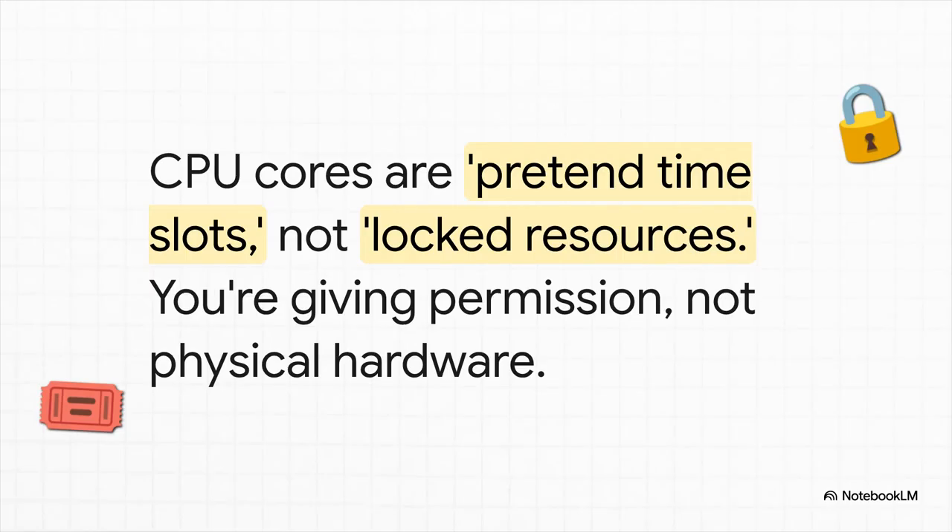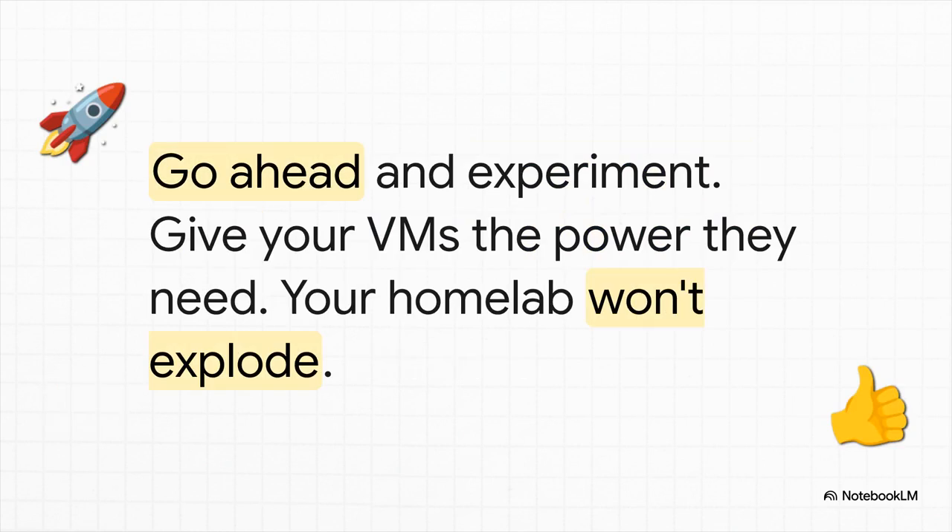If you remember just one single thing from all this, let it be this: CPU cores are not locked resources — they are pretend time slots. You are just giving a VM permission to request processing time. You are not handing over a physical piece of your computer. So go on, experiment. Give your Home Assistant VM those extra cores. Give Plex a little more breathing room. You can always dial it back later. Your home lab is not going to explode, I promise. Now you know how it really works.